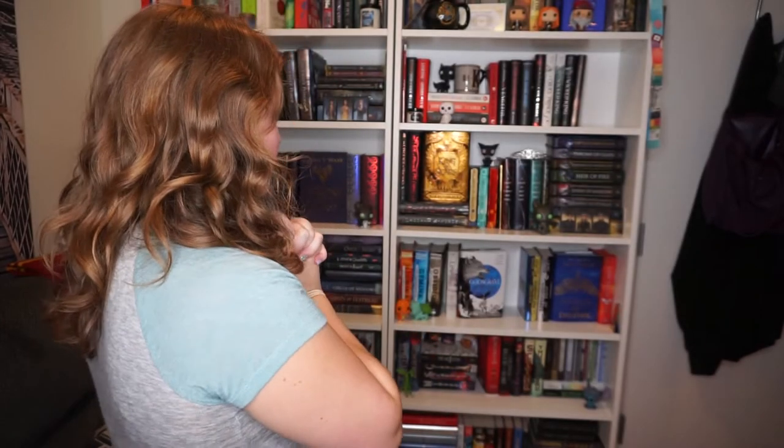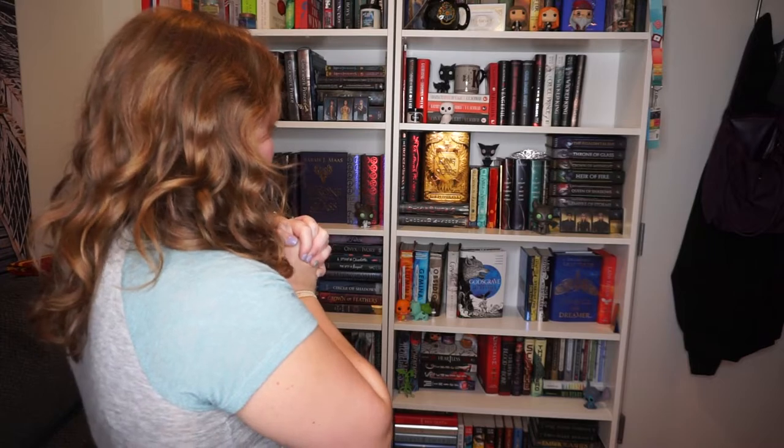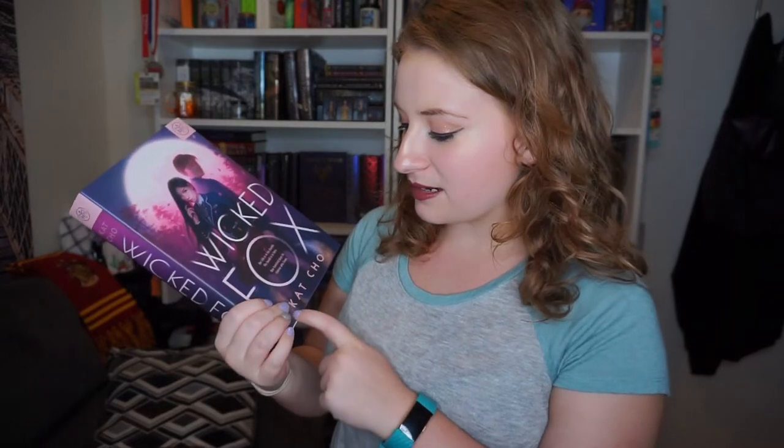Do you have a book written by an author with the same initials as you? That would be KS for me, and that seems kind of difficult. I don't think I have any K authors. Cat Scow is the closest I could get — she's the only author starting with K that I have on this bookshelf, so that doesn't really count.